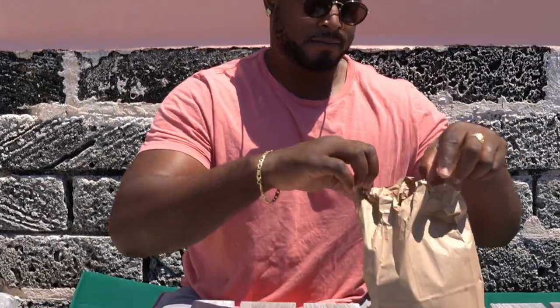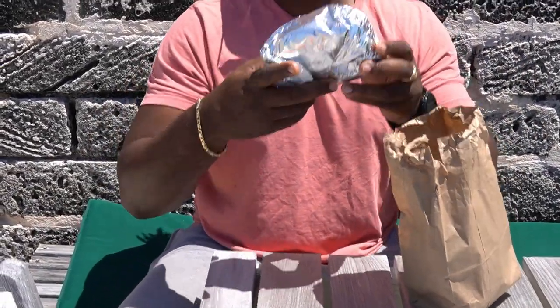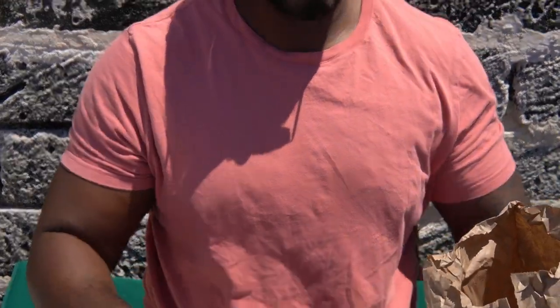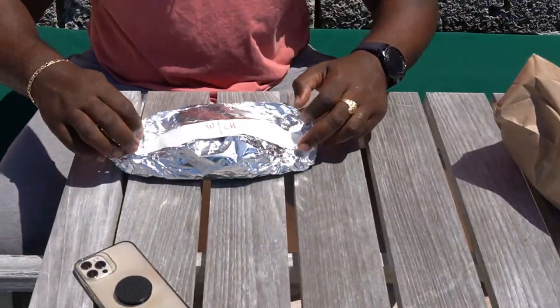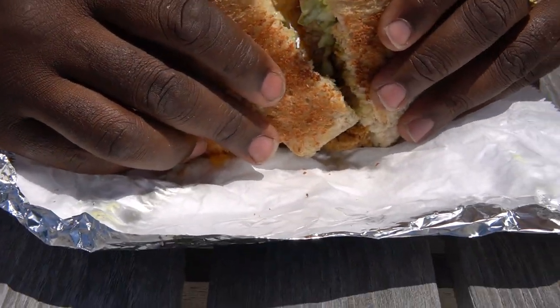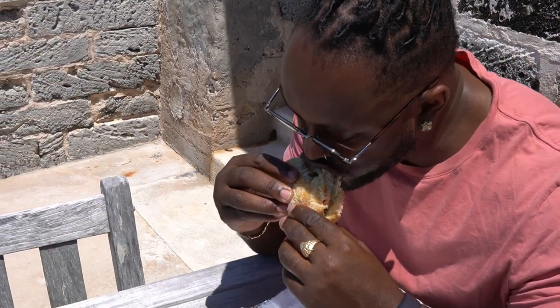My cousin volunteered to take the first bite. We opened it up to see what we got. This time we went with cheese, lettuce, tartar sauce, and hot sauce — that's what we were missing last time. Really nice presentation. I think the bread is homemade. And the tartar sauce was definitely homemade too because it was very relish-y.